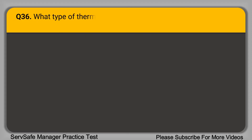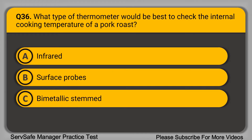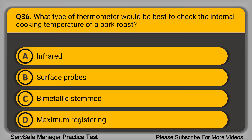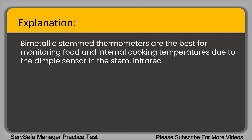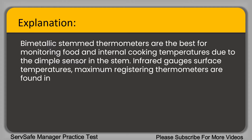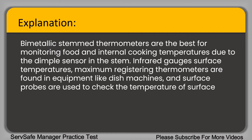Question 36: What type of thermometer will be best to check the internal cooking temperature of a pork roast? A. Infrared. B. Surface probes. C. Bimetallic stemmed. D. Maximum registering. The correct answer is option C, bimetallic stemmed. Bimetallic stem thermometers are best for monitoring food and internal cooking temperatures due to the dimple sensor in the stem. Infrared gauges surface temperatures, maximum registering thermometers are found in dish machines, and surface probes check the temperature of cooking equipment like griddles.